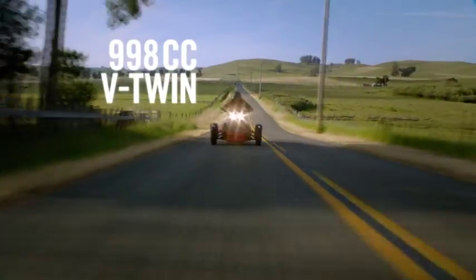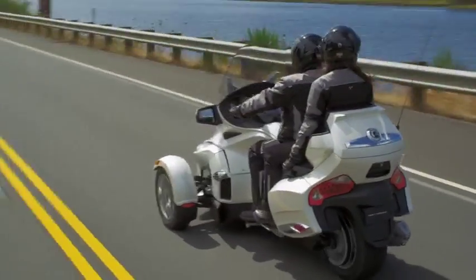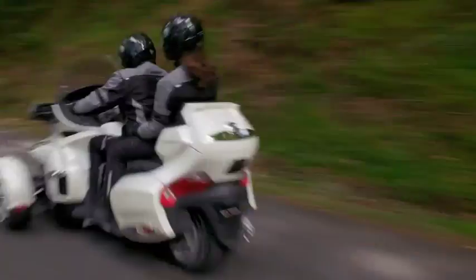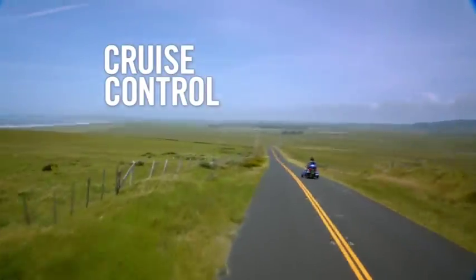Inside the sport-riding Spider-RS is a 998cc Rotax V-Twin, a high-revving power plant that delivers zero to 60 miles per hour in just 4.5 seconds. In Spider-RT Roadsters, the V-Twin is calibrated for touring with increased torque and an electronic throttle control optimized for fuel efficiency. With its cruise control, it's the perfect long-distance runner.